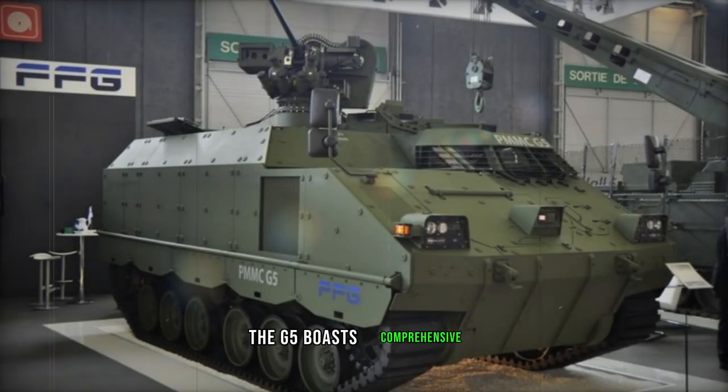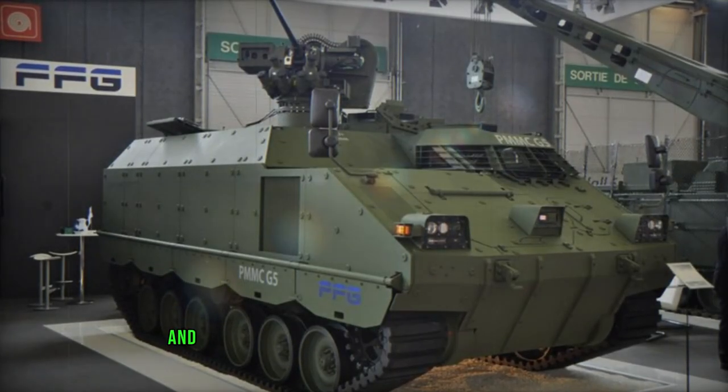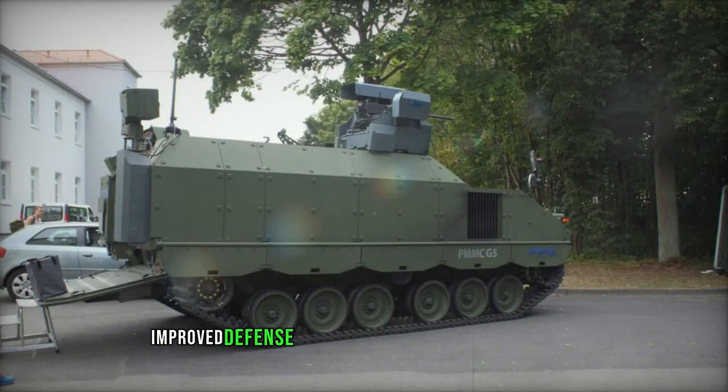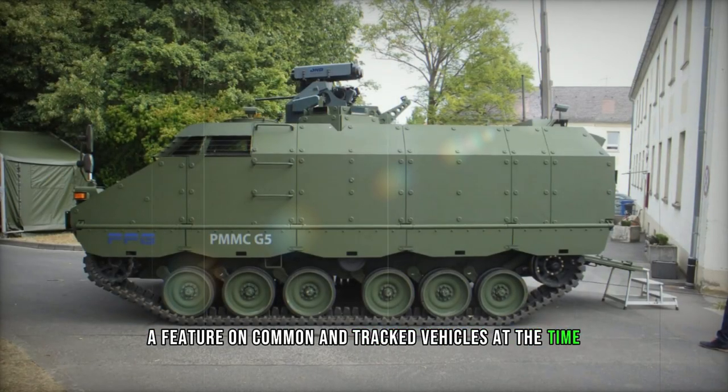The G5 boasts comprehensive protection against small arms fire and artillery shell splinters, and can be further armored with add-on modules. Notably, it offers improved defense against mine blasts and improvised explosive devices, a feature uncommon in tracked vehicles at the time.